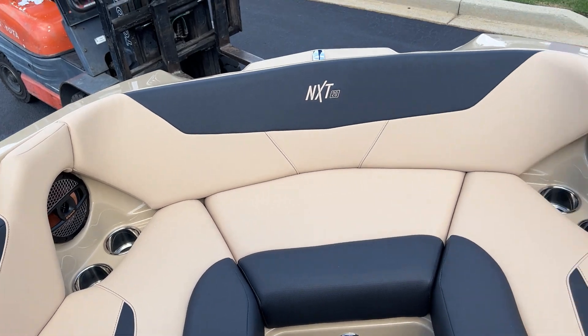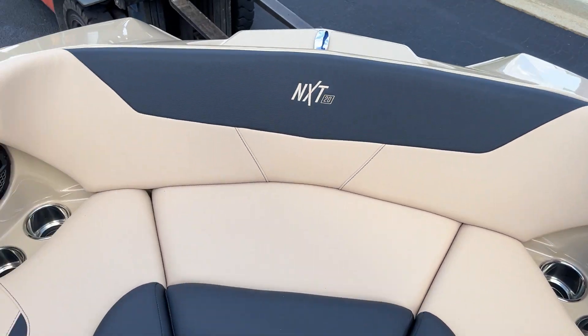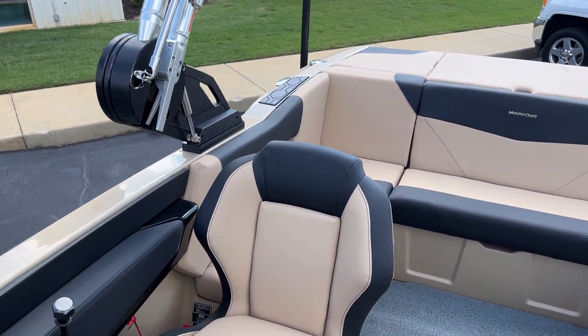Big spacious bow for a 20-foot boat. Again, this is the cool feel black and the cool feel desert tan. Tons of room in this boat.